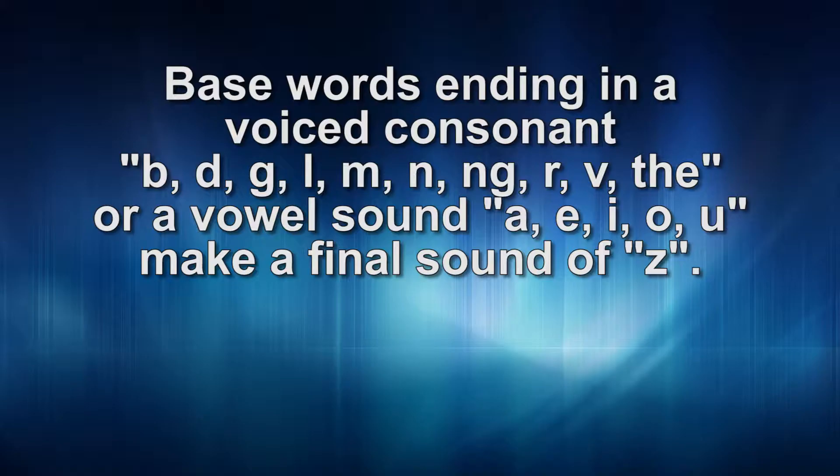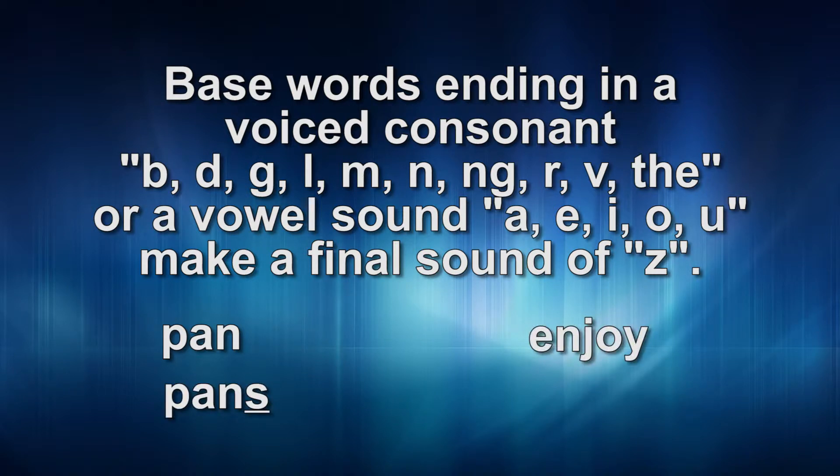Note: the number of syllables in the words does not change. For example: pan, pans; enjoy, enjoys.